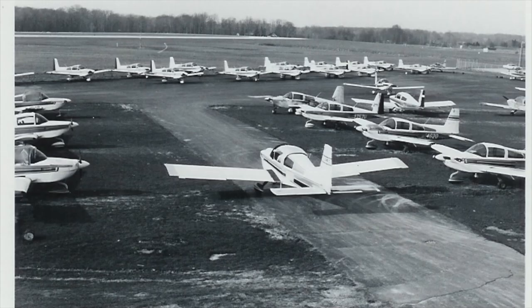We found these historical photos and wanted to bring them to you. We hope you found them useful and informative. Thanks for watching, and have a good day flying your Grumman.